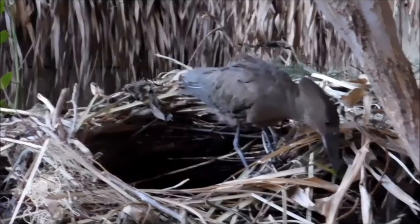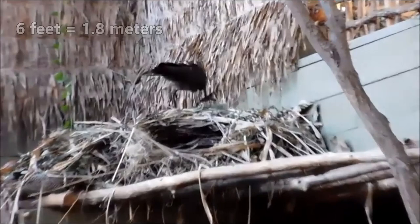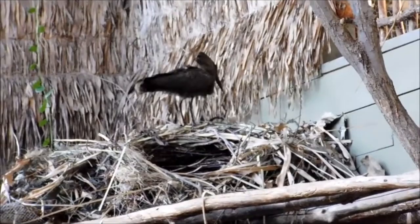Hammerhead birds are perhaps most well-known for their giant nests. Although they're relatively small animals, they construct nests capable of withstanding the weight of an average-sized human. Spanning an average of 6 feet across, these enormous nests not only house the hammerhead's young, but also the babies of many other species.